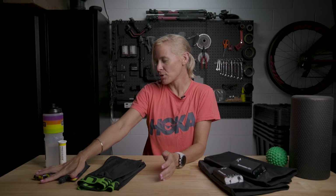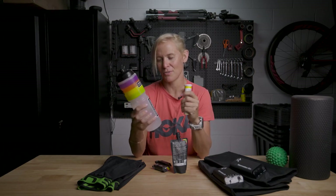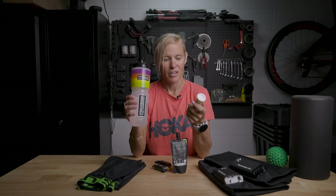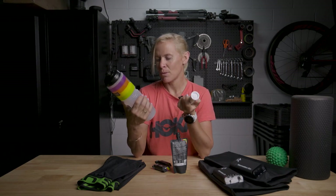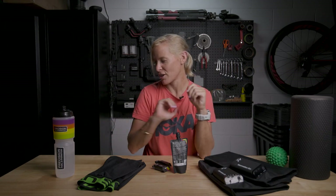For fueling each session, recovering, and making sure I have the right amount of sodium and salts, I use Precision Hydration. It's no secret — I've been using this for years. I'm luckily not a huge sweater, so the PH 500 is probably my main tab that I dissolve in fluid. Queensland's pretty hot and we're sweating a lot, so it's an absolute go-to — always on the bike, always on the run.